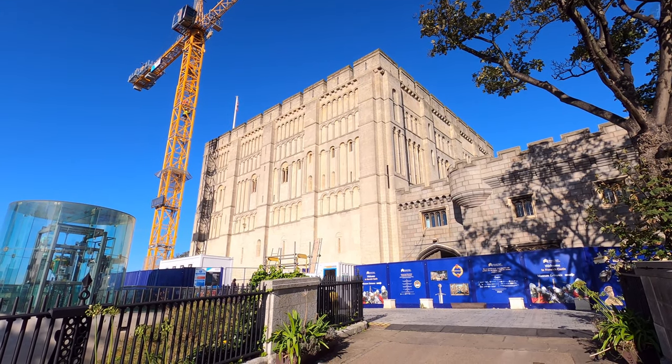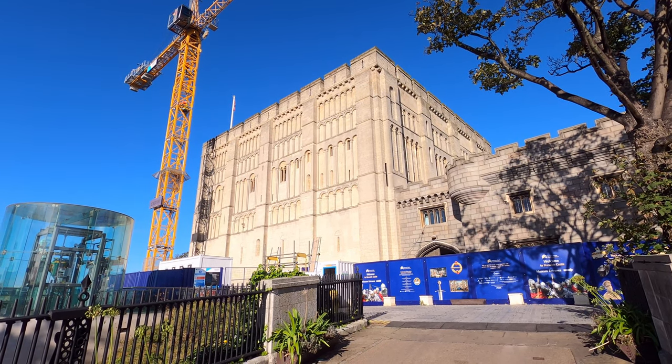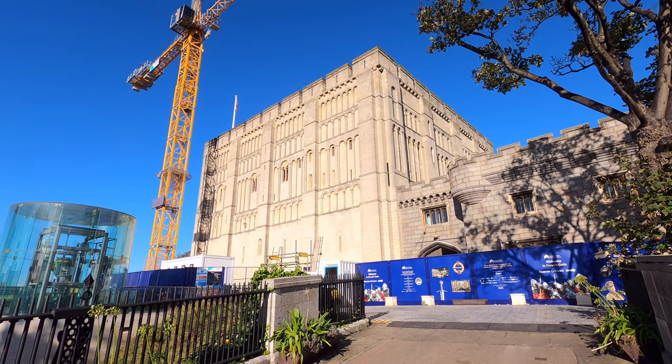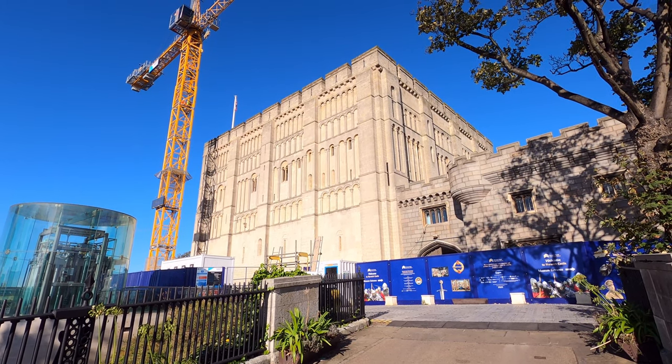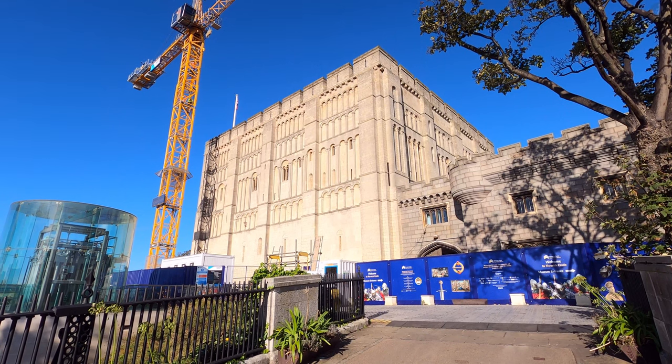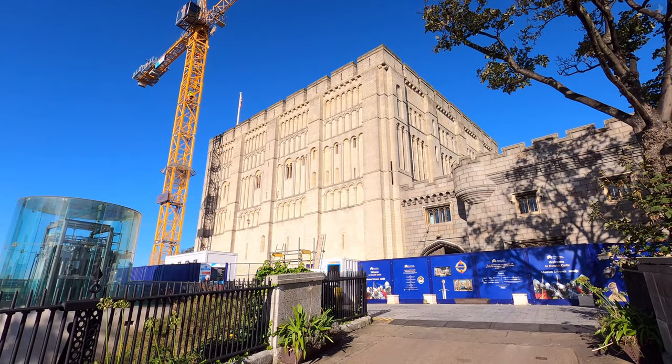Welcome to Norwich, the largest city in East Anglia, and the home of a wealth of riveting heritage and historic landmarks. On this 40-minute tour of the city centre, we'll uncover the story behind all of Norwich's main sights, the most famous of which is without doubt the immense Norwich Castle.